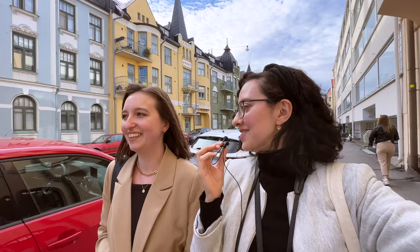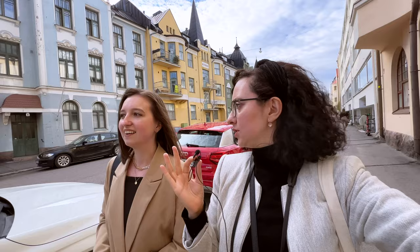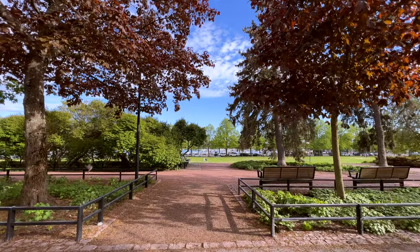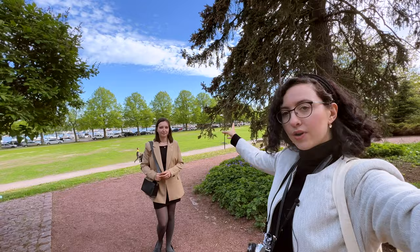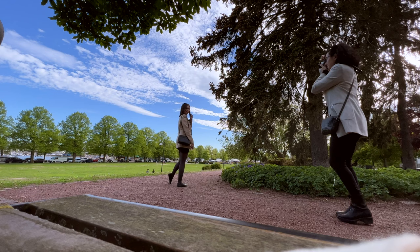Elena is doing pretty well so I think we're going to get some really nice pictures. We've taken about 12 so far, so we still have 24 or so to go. I think we found the next location — it looks really beautiful, so we're going to try to take a few pictures with that in the background and then a few others where Elena is sitting on the bench.